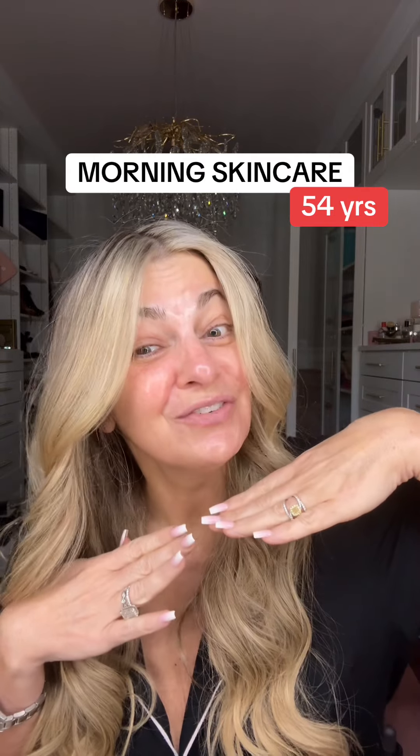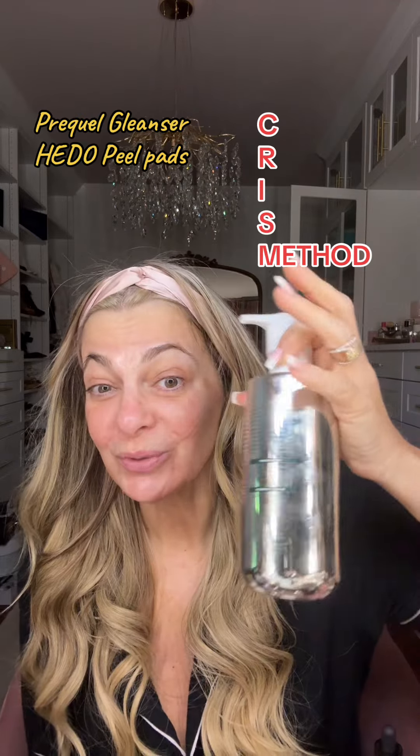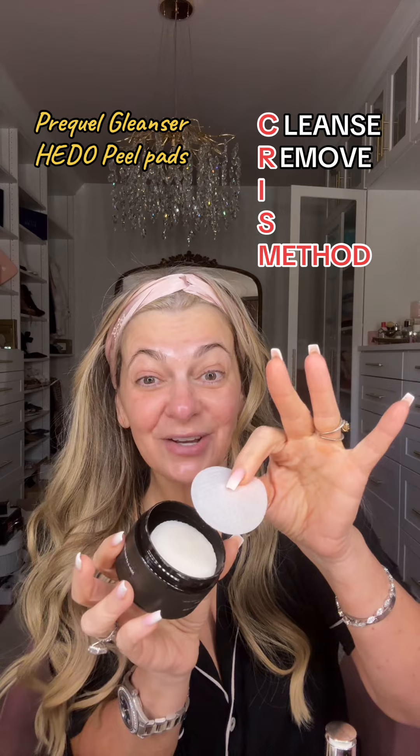My skin is a flex at 54 years old. Let's do some morning skincare. Washed my face with the Prequel cleanser. Hedo peel pad, of course.